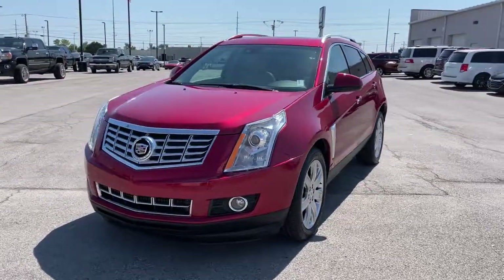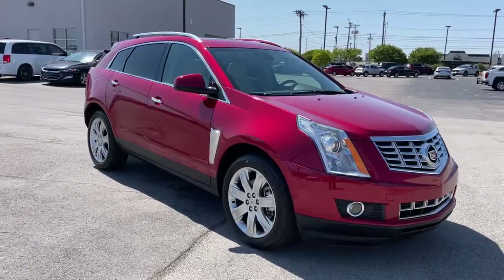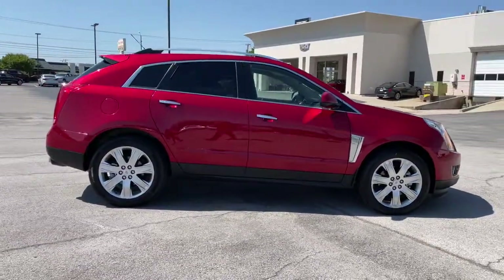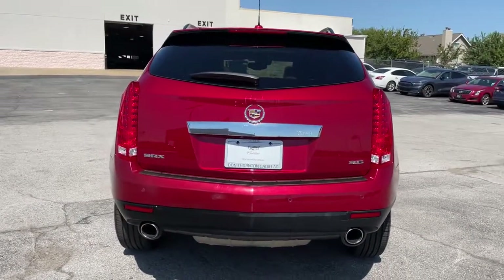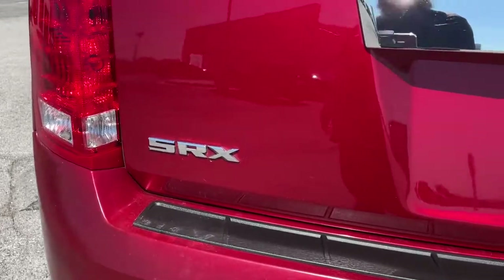Hop into the 2016 Cadillac SRX. This vehicle is an outstanding buy with fewer than 60,000 miles on the odometer. Get the features you need and the comfort and style you've been hoping for. This well-equipped vehicle is an excellent value and will help you make the most of every drive. All you need to do is relax and enjoy the ride.